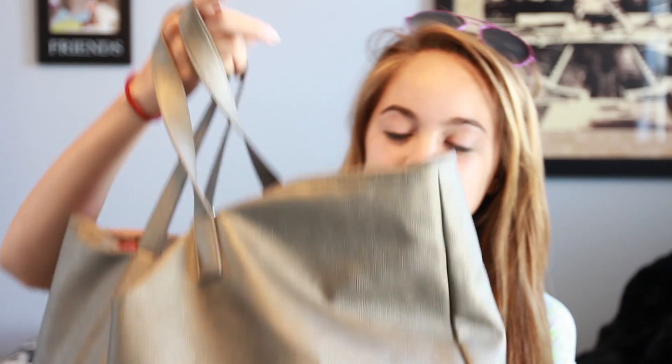Hey guys, today I have a what's in my beach bag video. You Delicious Insider. So this is what my beach bag looks like. I really like it because it can hold so much stuff. Not that I have a lot of stuff — I kind of do.